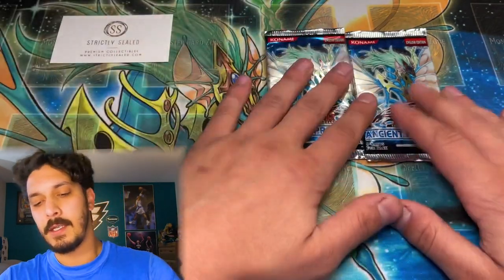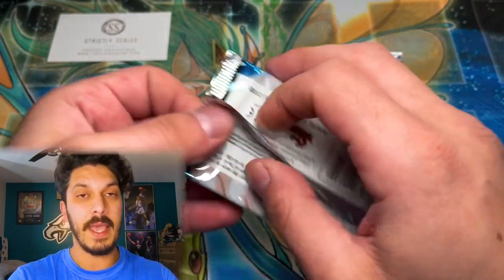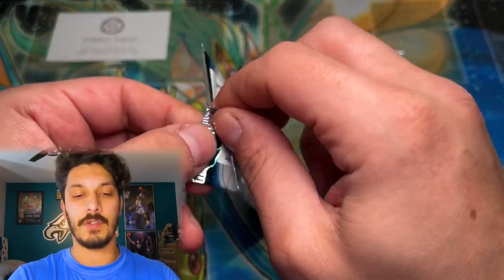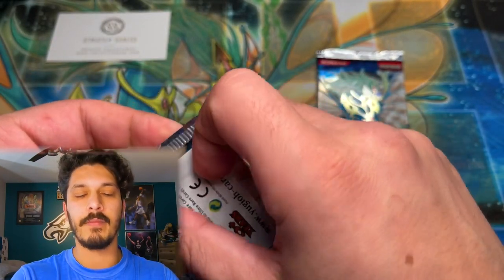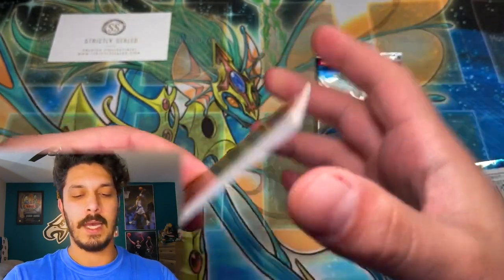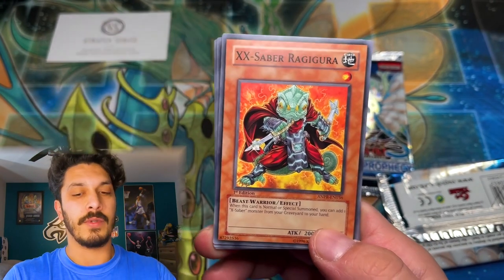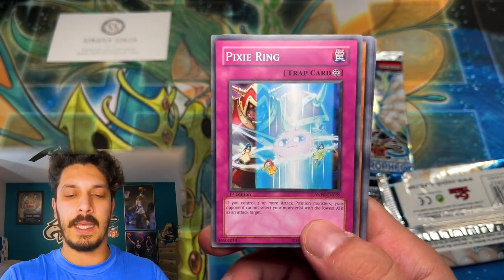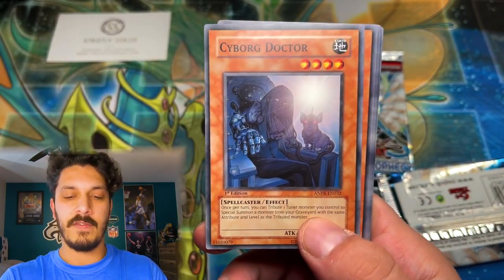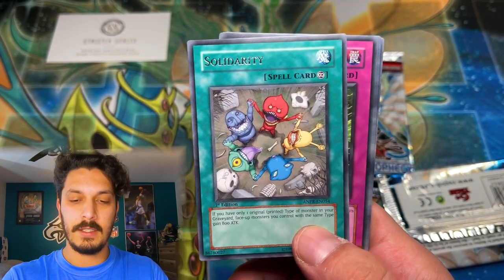Guys, last two packs here. I actually have some more Ancient Prophecy first edition packs, but technically they're still in tins — they're from Blue Yusei Walmart exclusive tins — and those guys are still sealed up. So stay tuned, probably see those opened later on the channel, maybe for another special coming up. Hit that subscribe button.